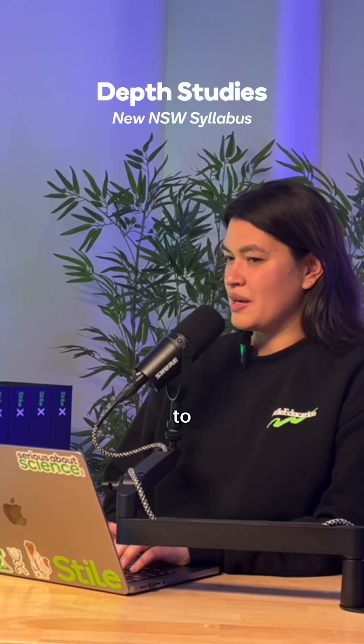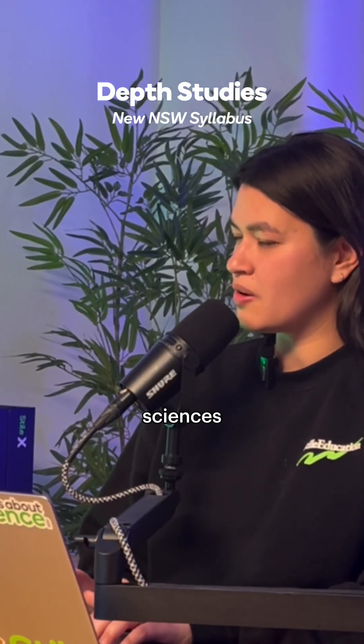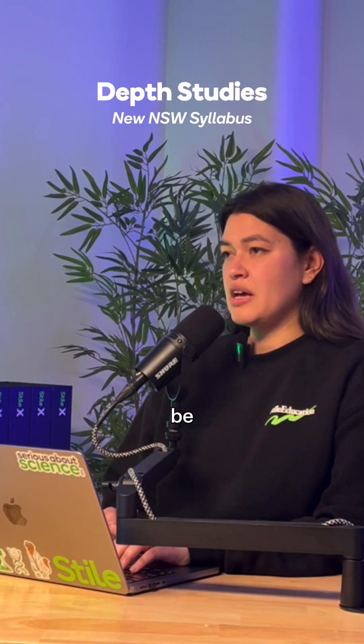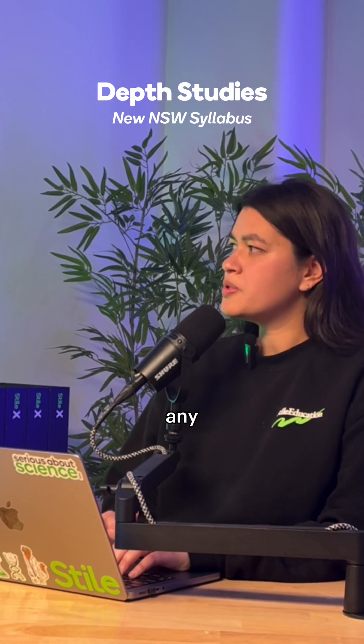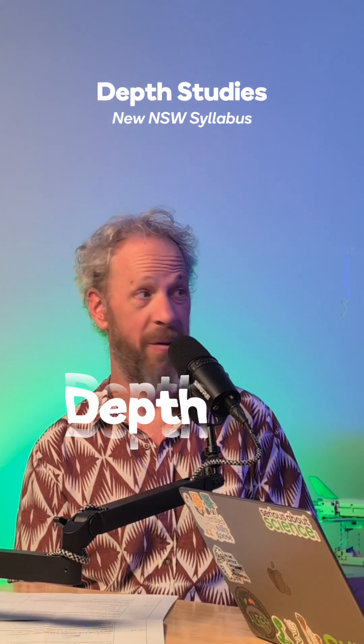A depth study is intended to be an opportunity for students to broaden and deepen their understanding in the sciences. So it kind of sits adjacent to what they're learning about. It can be almost anything — it could be scientific investigations, it could be a research project, a presentation, any opportunity for students just to engage a little bit deeper in the science. Hence, depth study.